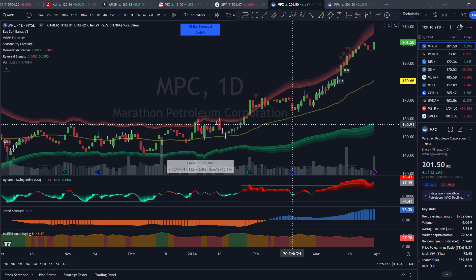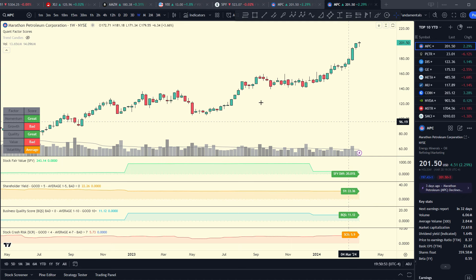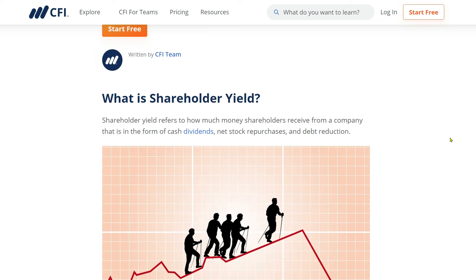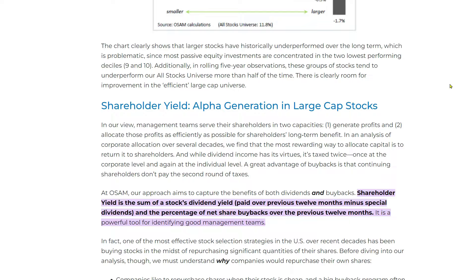MPC had a good breakout from recent earnings, beating expectations by 81%, charging higher on volume. Technically it's in a strong uptrend. Looking at the fundamentals on my quant factor score indicator, apart from growth and overall value, everything else looks pretty good. Even though it's had a great run, it's still trading a little bit below fair value and has a really high shareholder yield of 22%. Shareholder yield looks at dividends, stock buybacks, and debt reduction all as a percentage of market cap.